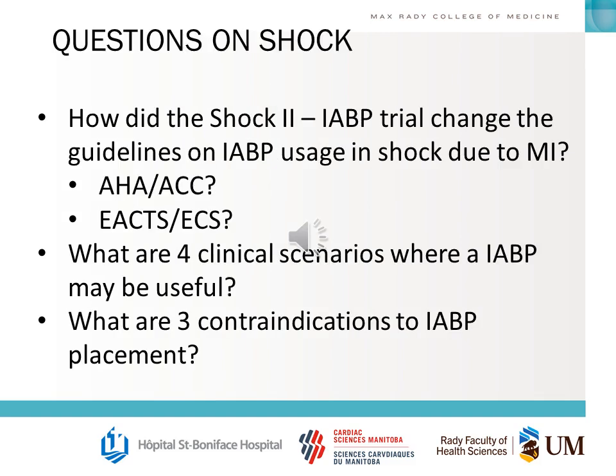You should know how the SHOCK II trial changed recommendations from the main guidelines on balloon pump usage in MI shock. You should also be able to explain the physiologic mechanism of how a balloon pump works, and describe clinical scenarios where a balloon pump is useful and where there are contraindications to placement.